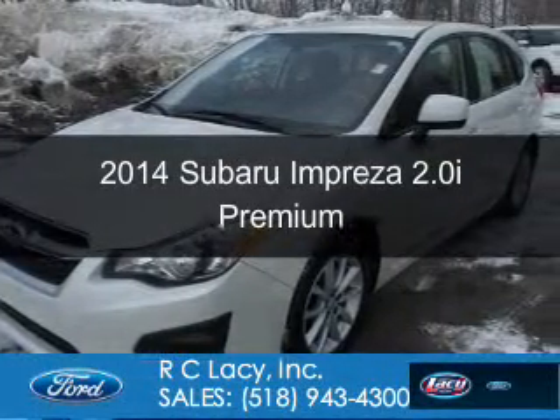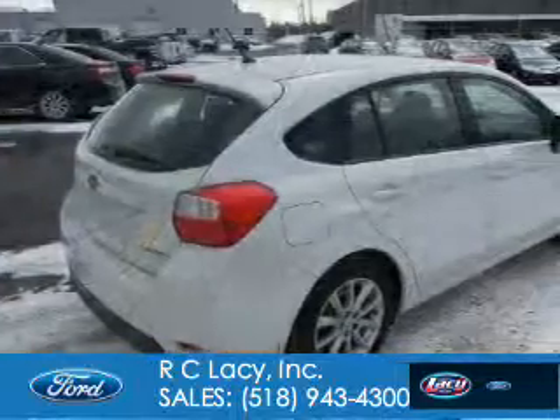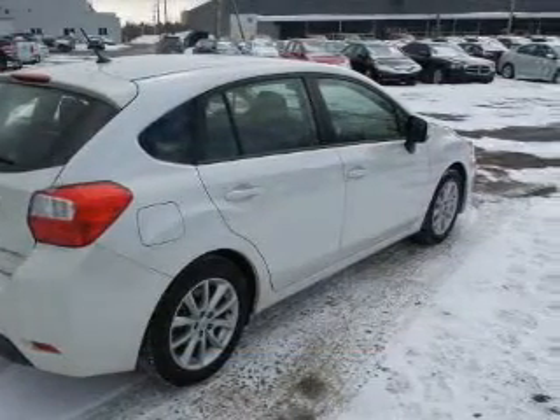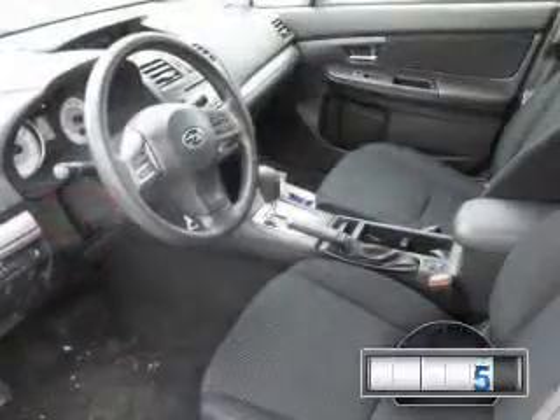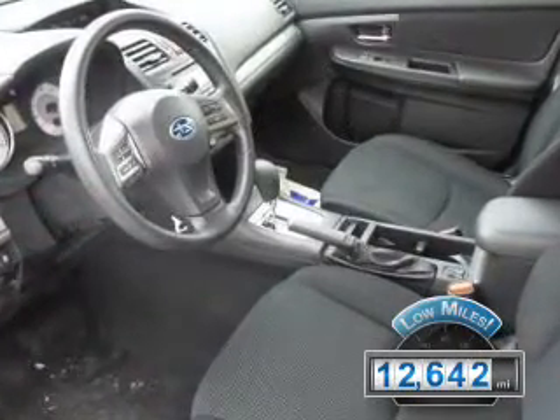This is a used 2014 Subaru Impreza. It's powered by all-wheel drive, a two-liter, four-cylinder engine, and a continuously variable transmission. With fewer than 15,000 miles, this vehicle has a long road ahead.